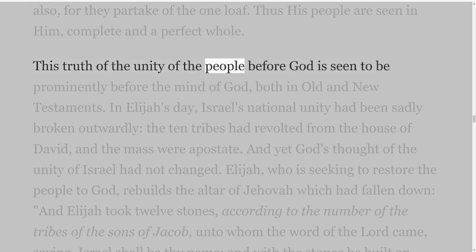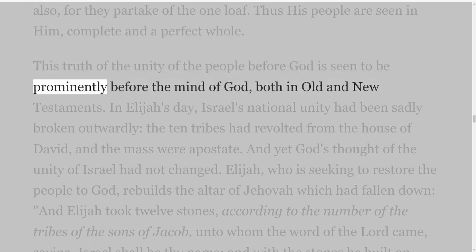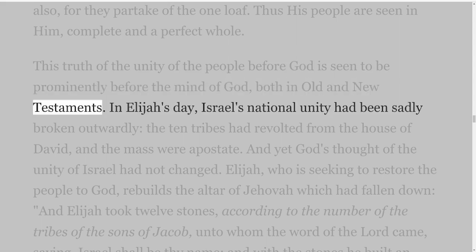In the New Testament we have a similar thought in the loaf which is upon the Lord's table: 'the bread which we break, is it not the communion of the body of Christ? For we being many are one bread, one body, for we are all partakers of that one bread' — 1 Corinthians 10 verses 16-17. Here, while the one loaf speaks of the body of our Lord, it reminds us of his people who are one loaf, one body also, for they partake of the one loaf. Thus his people are seen in him, complete and a perfect whole. This truth of the unity of the people before God is seen to be prominently before the mind of God, both in Old and New Testaments.